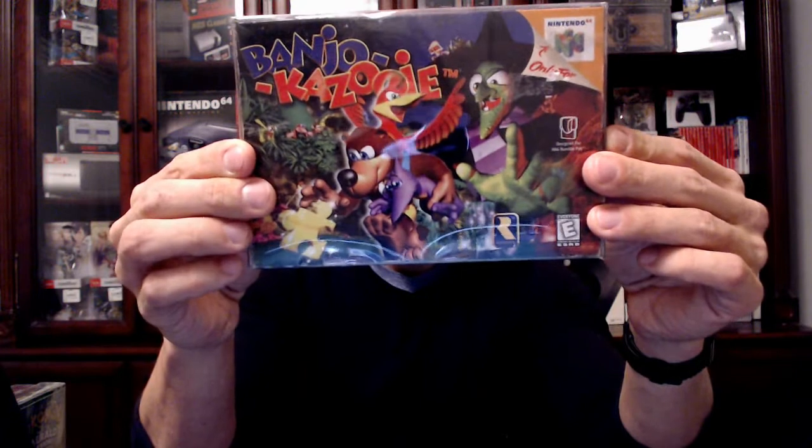One part of my library that was really lacking was the Nintendo 64 — I only have about 15 or 20 games for it. The title I was able to pick up last weekend was this mint condition copy of Banjo-Kazooie, complete in box, no creases, nothing. Any little sticker here is actually on the case protector, so I'm really excited about this and going to play it.